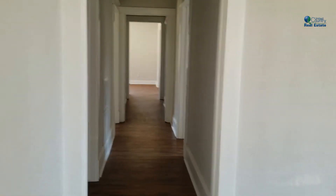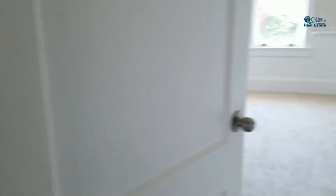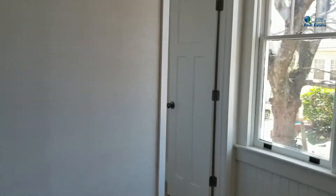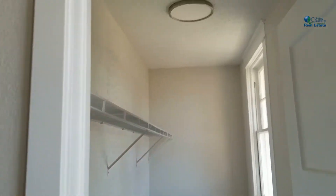Down the hall, first door to the left is a laundry room, door to the right is another bedroom. This particular bedroom has a very large walk-in closet, and it also has its own bathroom.